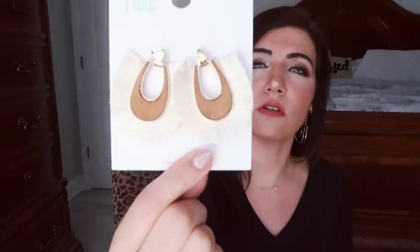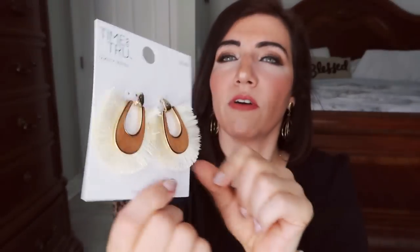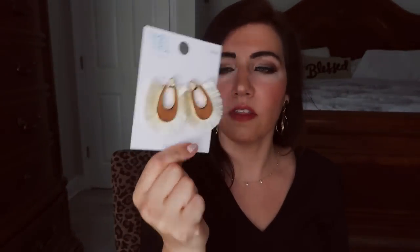I also picked up these earrings from Time and True — they're just little fringe wood-style earrings. These were $5.92. They don't have these online — only in store. I've had my eye on these for a while and this was the last pair so I wanted to grab them.